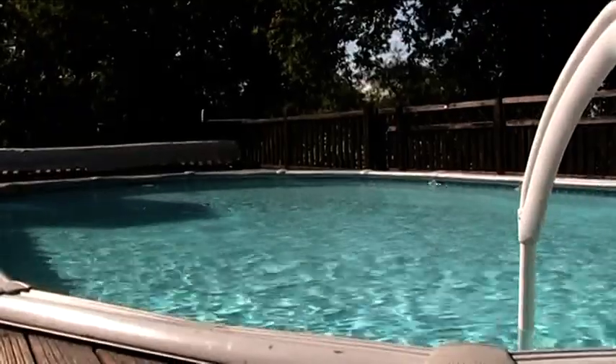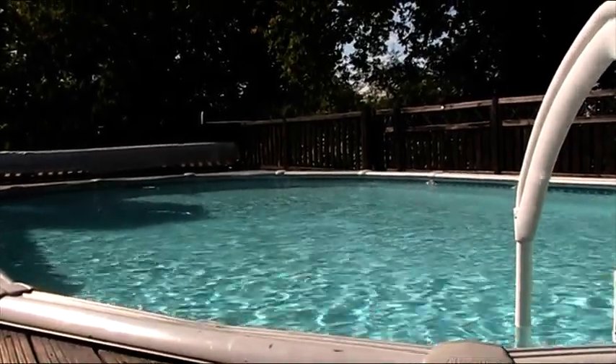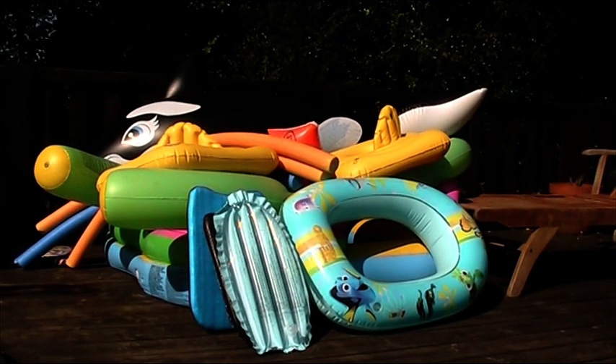We have a lovely 10m by 5m heated swimming pool. We also provide all the inflatables and safety equipment that you will need.